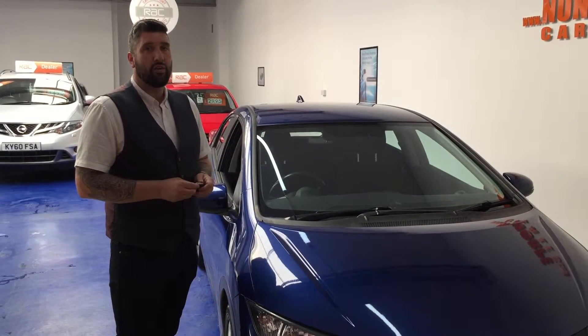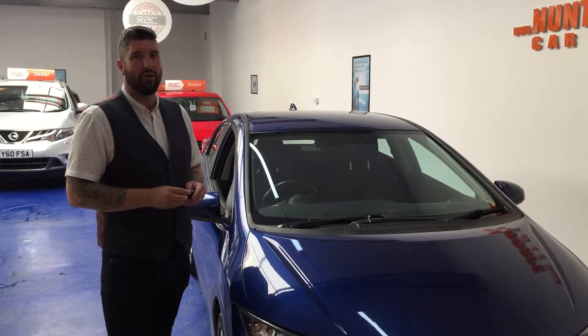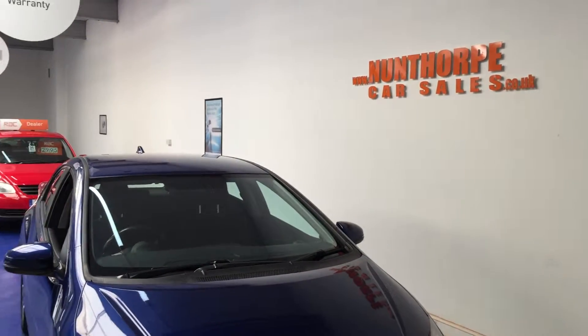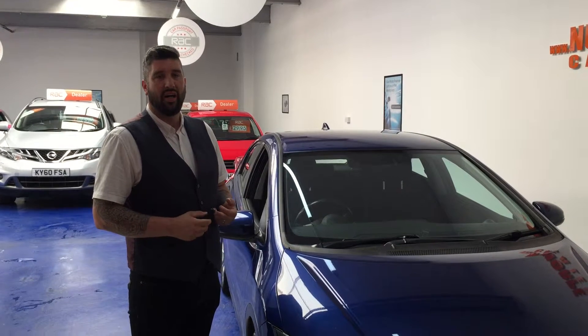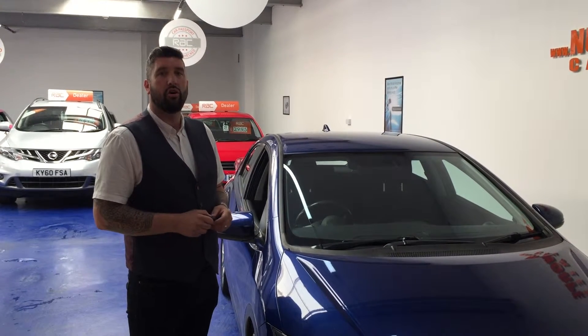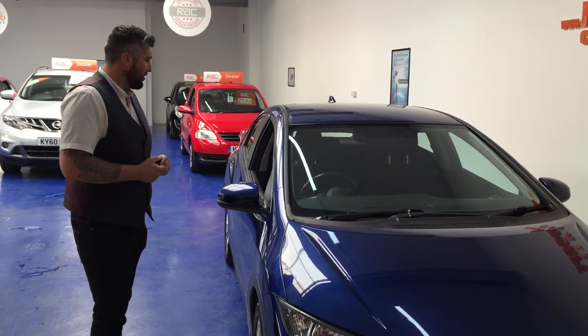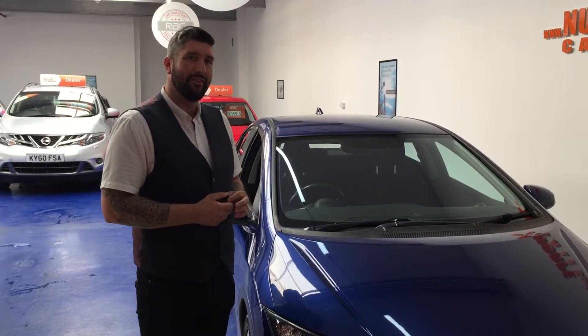Pick up the phone — 07956296217 and speak to me, Roy, over at Nunfork Car Sales. Or have a look on our website and check out our finance eligibility checker. That's no obligation, free of charge, and it has zero effect on your credit score, just to see how you would sit with regards to getting finance. Thanks very much for watching, please take care — I look forward to seeing you guys soon, bye bye.